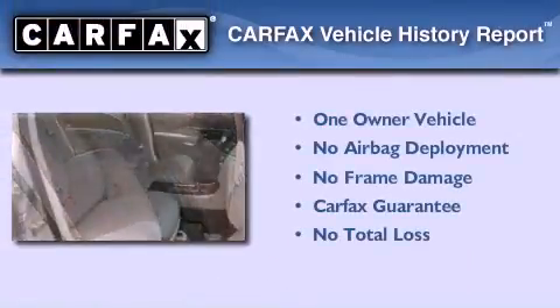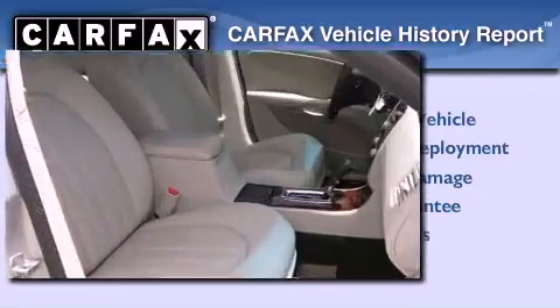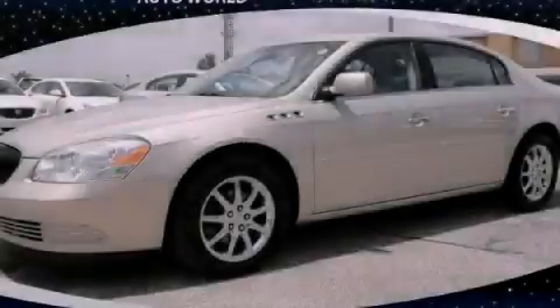This Buick has had only one owner, and it qualifies for the Carfax Buy Back Guarantee. Please call us today for more information on this great vehicle.